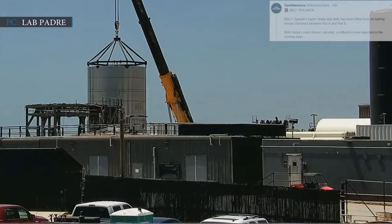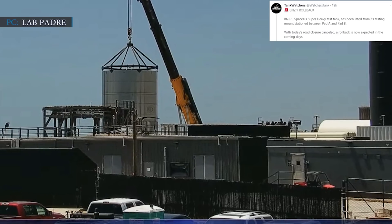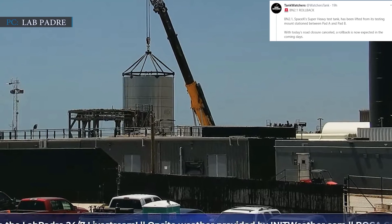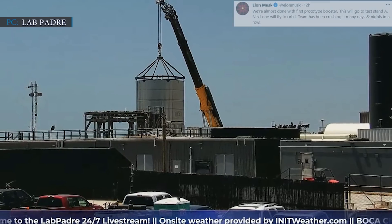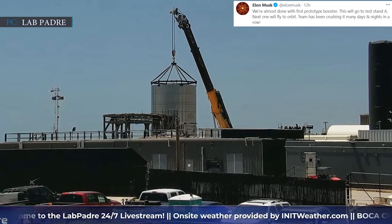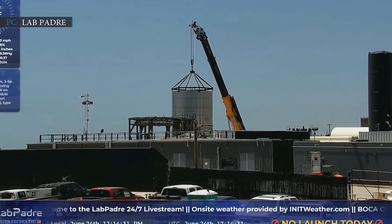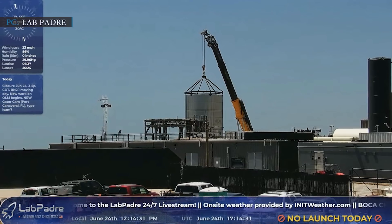When Watchers Tank, a space news agency, tweeted that BN 2.1, SpaceX's Super Heavy test tank, had been lifted from its testing mount stationed between Pad A and Pad B, and with the road closure cancelled, a rollback was expected in the coming days — Musk replied: 'We are almost done with the first prototype booster. This will go to test stand A. Next one will fly to orbit. Team has been crushing it many days and nights in a row.' It clearly indicates that SpaceX team is working hard to conduct the history-making Starship launch.